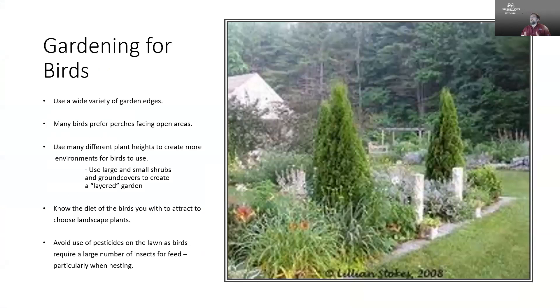When gardening for birds, we want to provide them a diversity of habitats. We want to give them a lot of different edges, because they like to sit in those edges in protected space and look out from those perches into open areas. They use different plant heights to accommodate more than one species — one type of bird might like to sit a foot off the ground, the next type four feet off the ground. By creating that layered garden appearance with ground covers, small shrubs, and trees, you provide a lot more habitat.